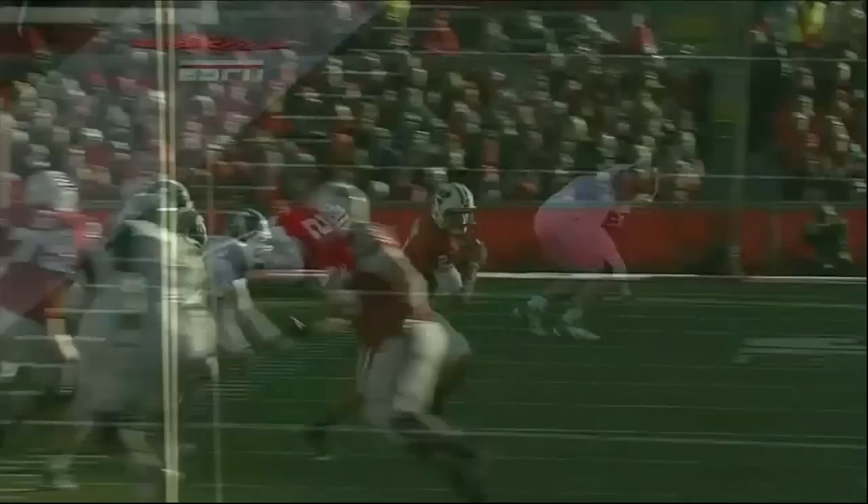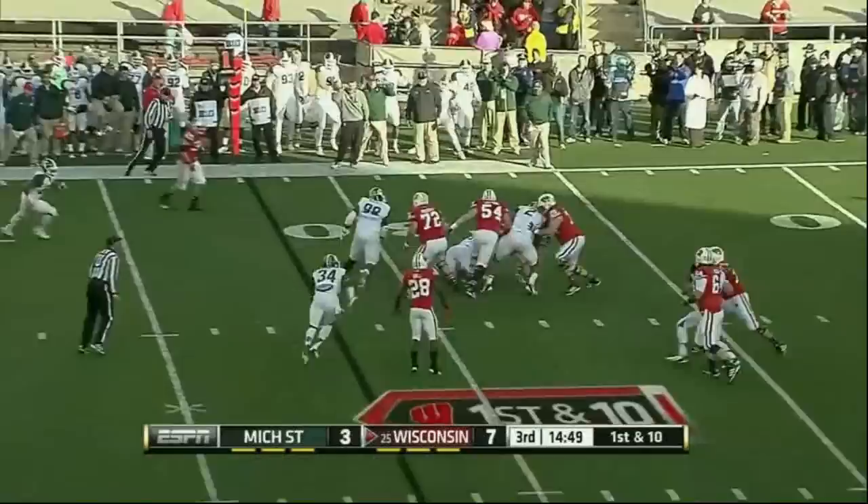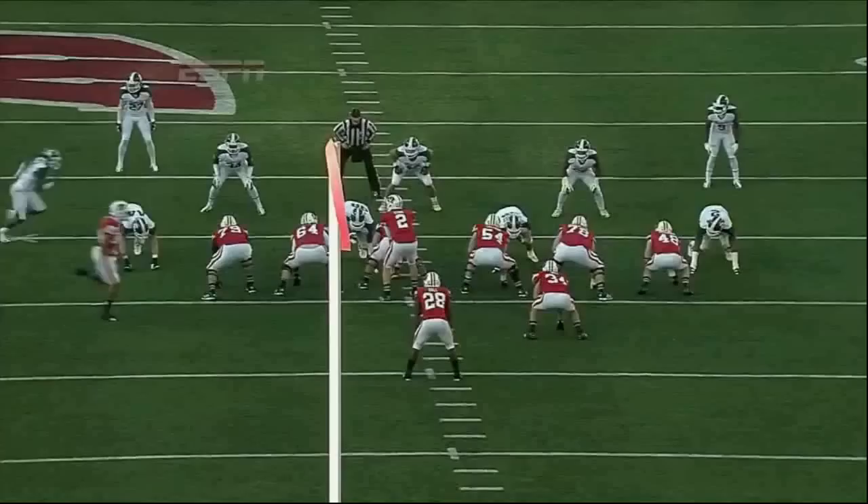You talk about guys mirroring the quarterback — exactly, that's a good one. Abradaris is the guy they use to stretch the field; he averages 19 yards a catch. Stave under pressure, and Golston got him. Nice job at the end of the play by Golston finishing — he gets double-teamed, spins back to the inside.